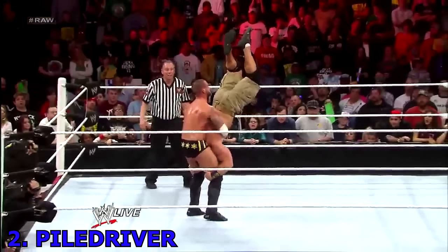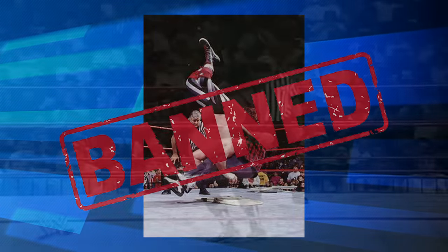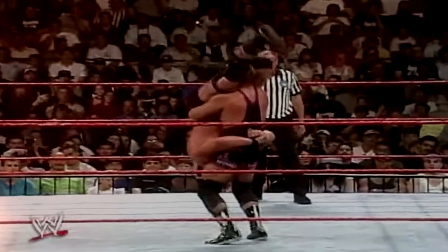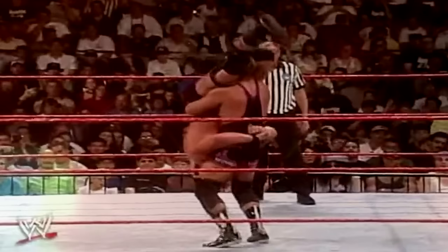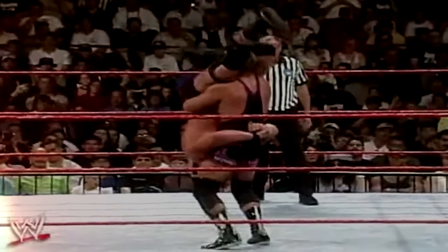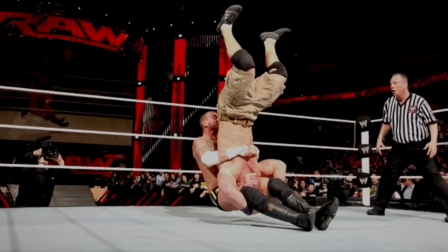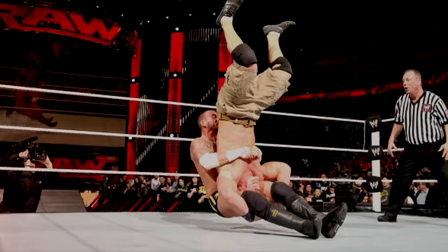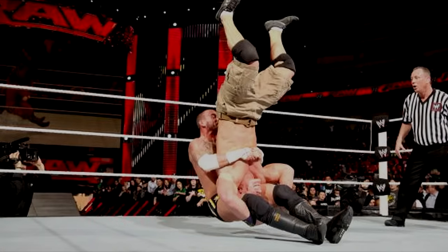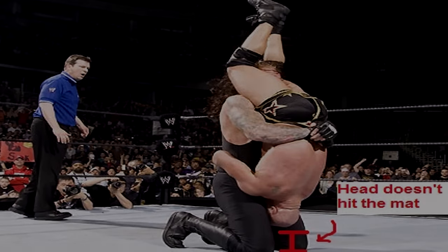Number 2 – Piledriver. A classic finisher and possibly the very first move ever explicitly banned by WWE, after a mistake by Owen Hart accidentally broke the neck of popular wrestler Stone Cold Steve Austin. The injury put Austin on the shelf for a year at the height of his popularity and likely led to his retirement at a relatively early age. The reason it's so dangerous is that the opponent's head needs to be firmly tucked between the attacker's legs, or you risk severe damage to the opponent's neck and spine. Nowadays, the only wrestlers allowed to perform this manoeuvre are Kane and The Undertaker, who only use a slightly safer version — the Tombstone.